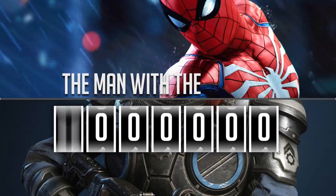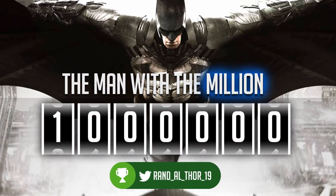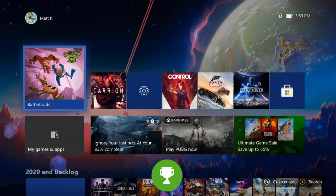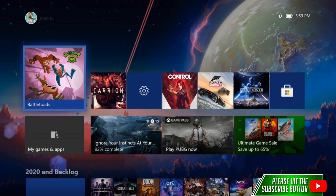What is going on everybody, it's Randall Thor 19. Hope everyone's having a great day — if you guys could do me a big favor, make sure you hit the like and subscribe button and share this out on social media. I appreciate all the support, thank you very much.